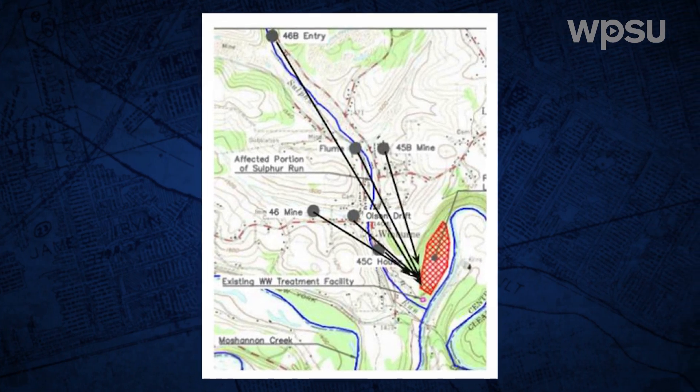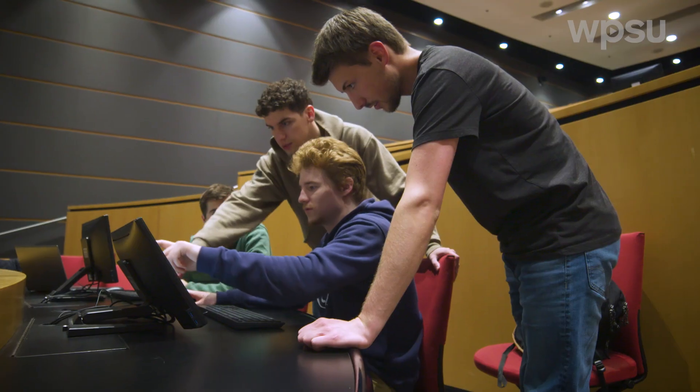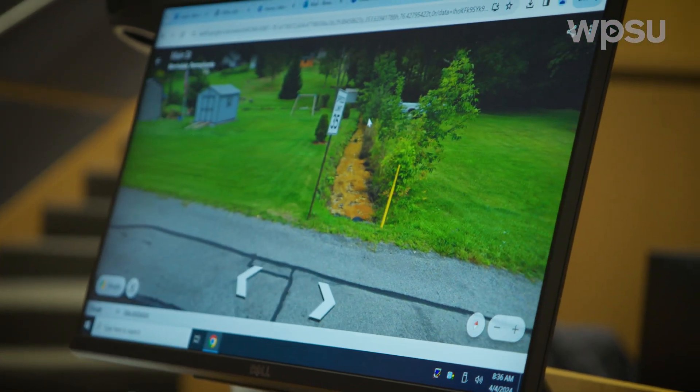The Moshannon Creek Watershed Association gave us raw data points of influent sources — acidity, flow rates, all the data — and we averaged it all out. We compared these numbers to the effluent standards for the water to see which areas we need to treat more than others and how drastic the treatment needs to be for each area to get the water clean and neutral.